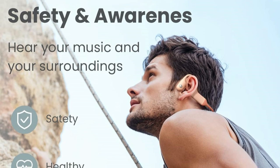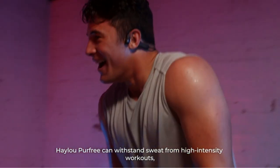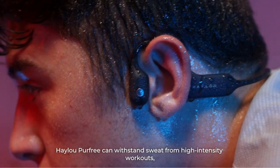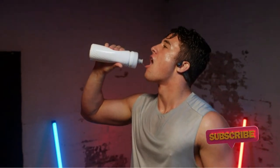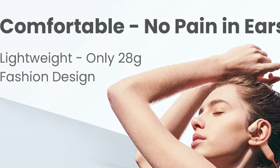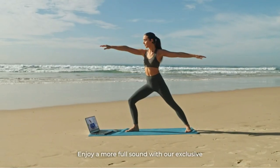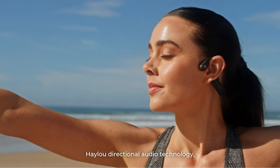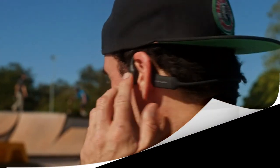An 8-hour battery life gives you all-day tunes power, and 10-minute quick charging gives you 2 hours of power. The sound quality is superb compared to other bone conduction headphones, with deep bass and a solid range of highs and lows thanks to a strong Bluetooth 5.2 connection. A noise-canceling microphone means you can take calls without the background bleeding into your conversation. However, a proprietary charger means you'll be tuneless if you lose power on the go, so prep before you step.